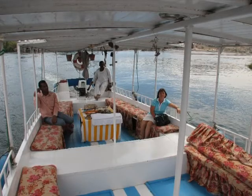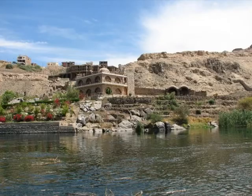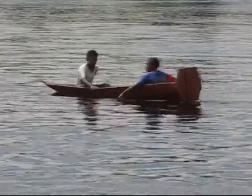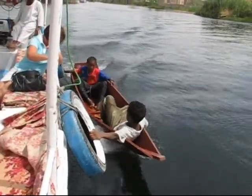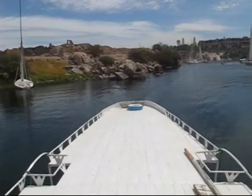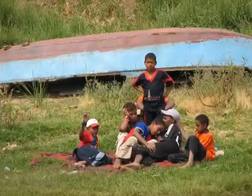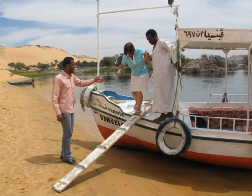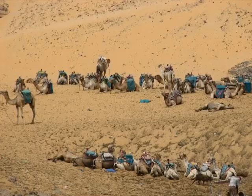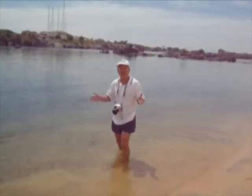After the Felucca ride, we switched to a motorboat and headed out to a model Nubian village. I'm standing in the waters of the Nile River — I've always wanted to do this.